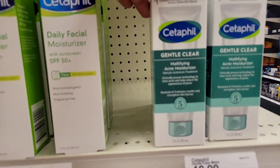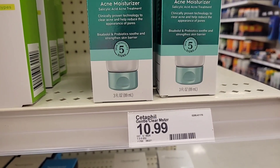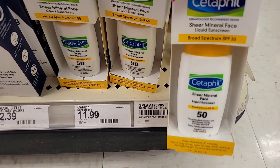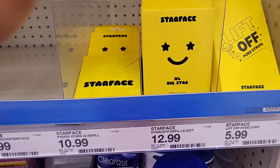Cetaphil also had some new facial washes at $9.99 — one for hydrating and one I think for mattifying. Cetaphil is such an amazing brand. They also had a new SPF product, so if you want a new SPF, check them out.